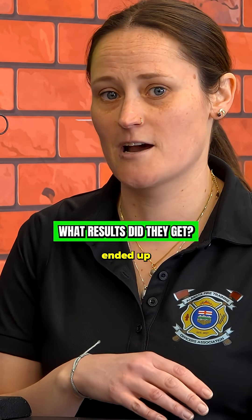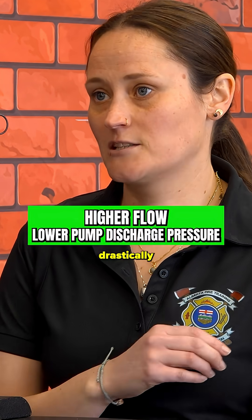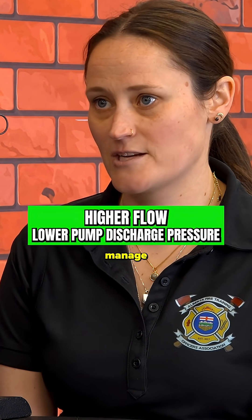With our change we ended up going to a higher flow out of our nozzles, but are seeing drastically lower pump discharge pressures, easier to maintain lines, and easier to manage at the nozzle.